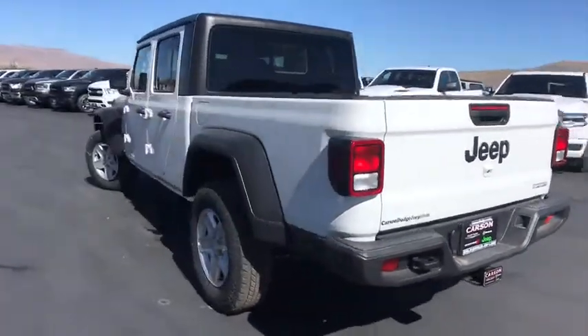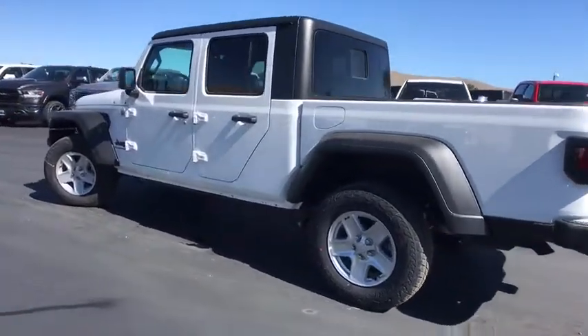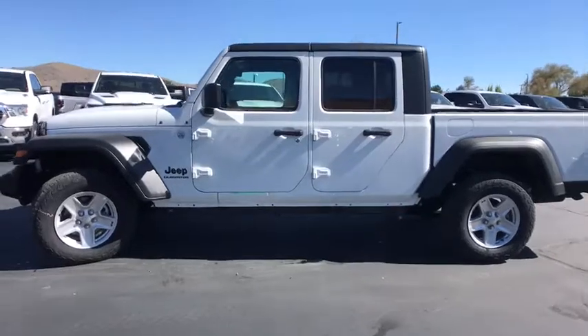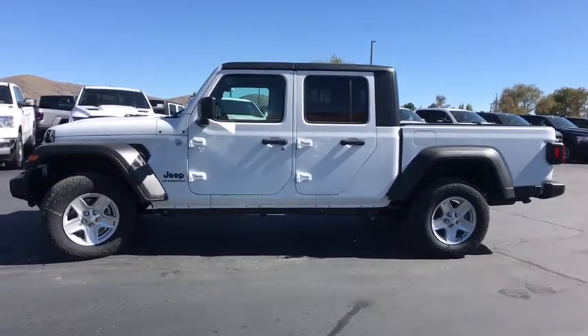Leather-wrapped steering wheel, security alarm, rear window defroster, remote keyless entry, towing package, power-heated outside mirrors. Wouldn't you look great in this vehicle? Stop in today and see for yourself.